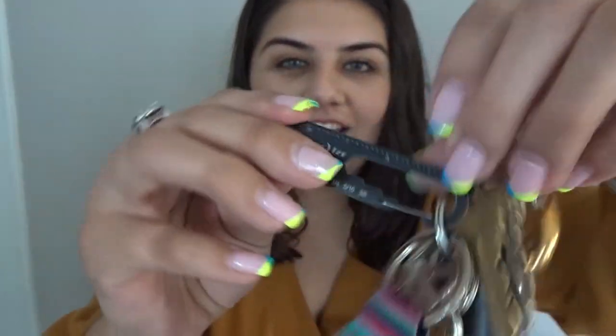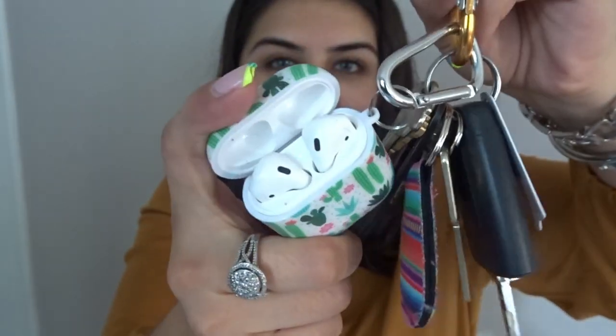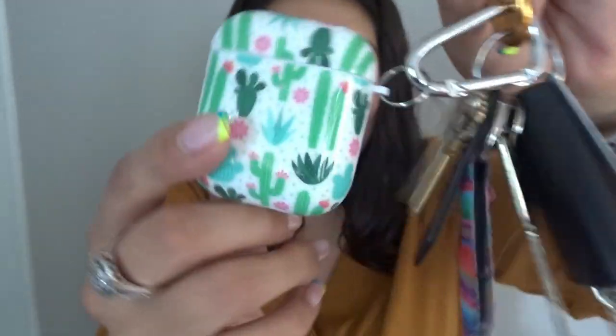So first thing I carry on this side — I'll latch my keys onto here. These are what my keys look like. I just have like regular key stuff: my key fob, my Aldi quarter holder, a little doohickey thing — it literally is called a doohickey — it has a ruler side, a bottle opener, a box opener. And I recently just got this: my AirPods case. I love it. I love cacti. So that's what's on my keys.